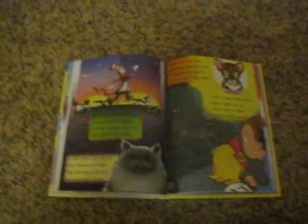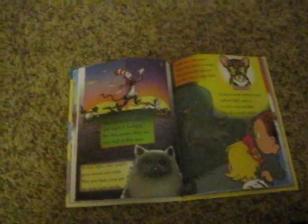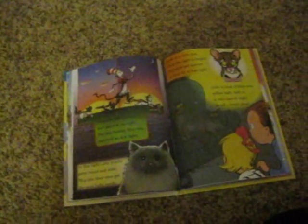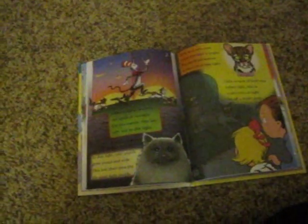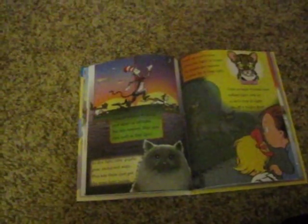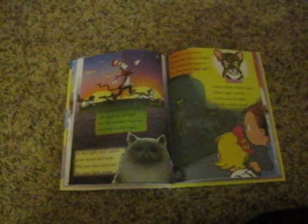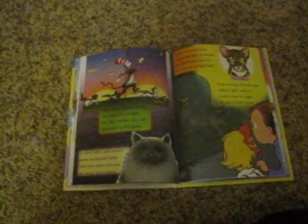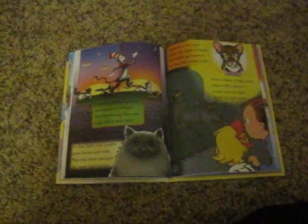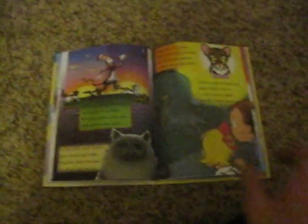Cats are active at dawn and again at twilight. For this reason, they see very well in dim light. In dim light, cats' pupils grow round and wide. This lets their eyes get the most light inside. When the light is bright, its pupils get narrow, so they let in less light. Cells in back of their eyes reflect light, and so a cat's eyes at night let off a bright glow.